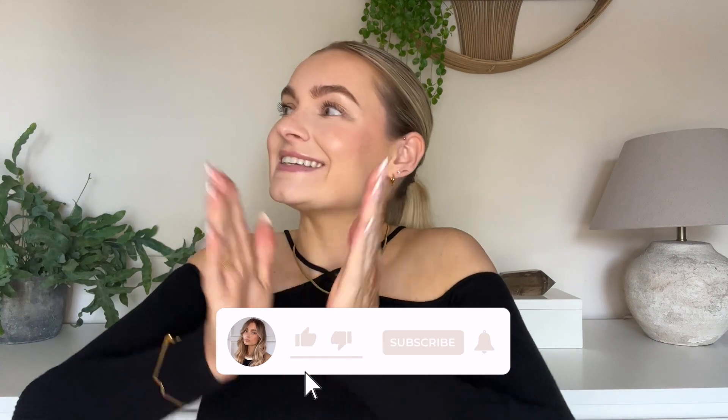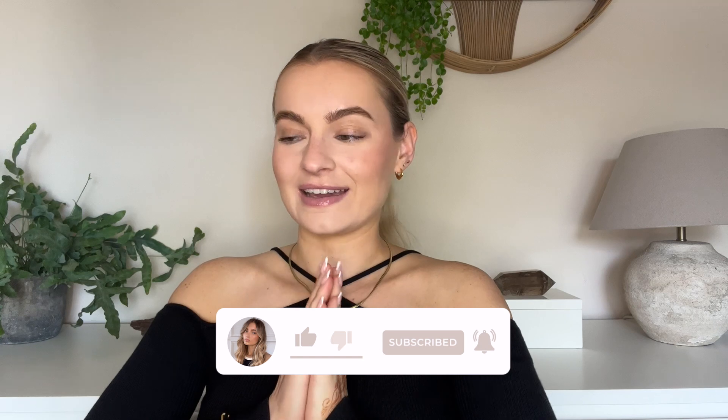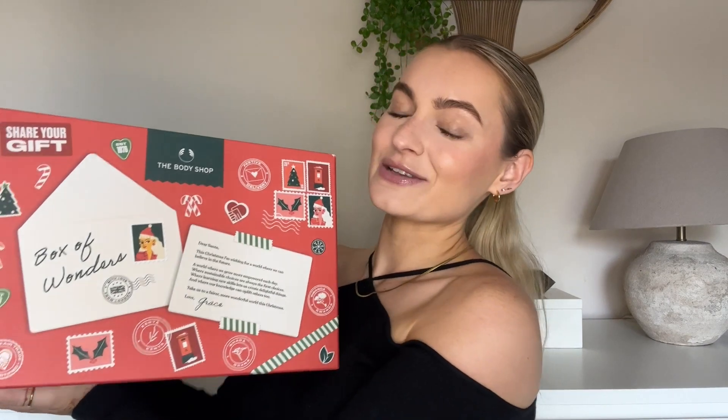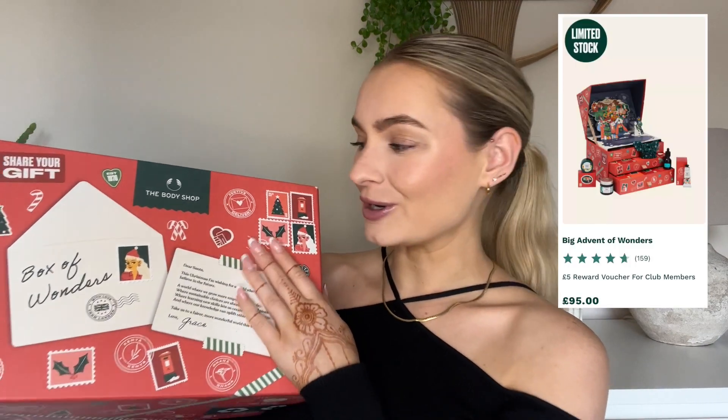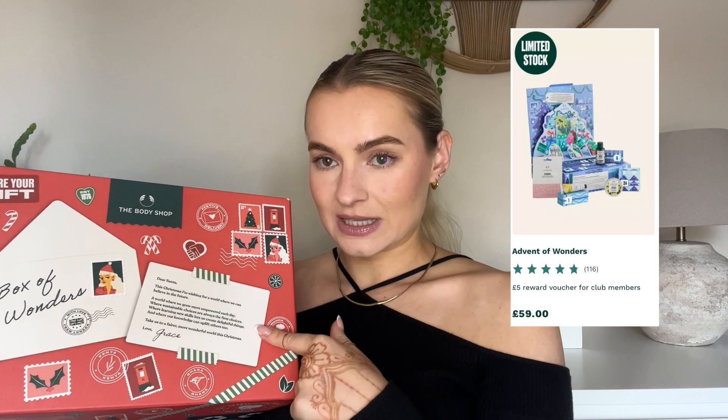Hi guys and welcome, or welcome back, to my YouTube channel. In today's very exciting video we are going to be unboxing another advent calendar. Today's Christmas advent calendar is the one from the Body Shop. They had one that was more expensive, and I actually saw a blue one which was cheaper than this one, so this is the middle-priced one.